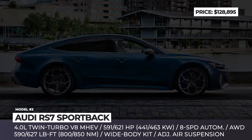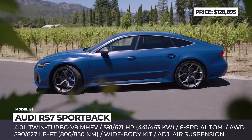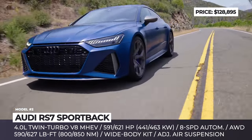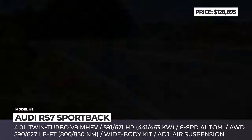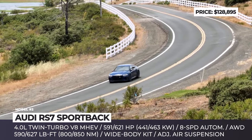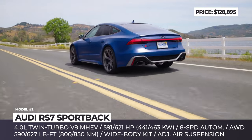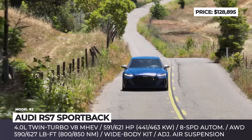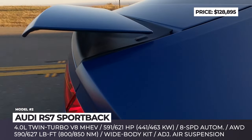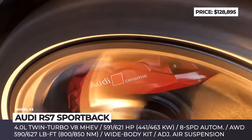Audi RS7 Sportback. There are a lot of fun choices in the grand tourer segment, but when one needs unbeatable rear seat space, the RS7 is the car for the task. For 2024, Audi's luxury sportback offers a new performance version featuring a distinct wide-body kit and the most athletic iteration of the V8 bi-turbo TFSI engine. The four-liter mill features tweaked turbos raising output to 621 horsepower and 627 pound-feet of torque. Audi also reduced the RS7's weight by cutting some insulation. The updated sportback comes standard with four-wheel steering, air suspension with three-way adjustable dampers, all-wheel drive, and 21-inch rims.